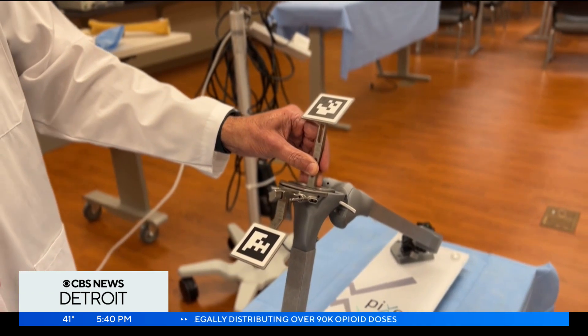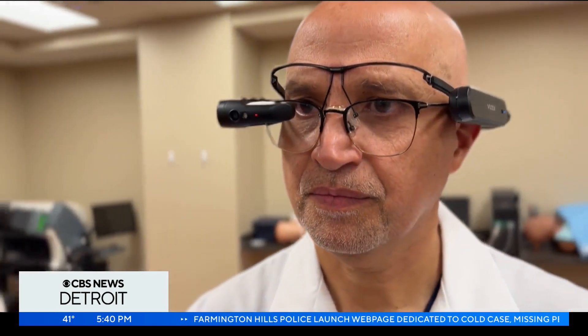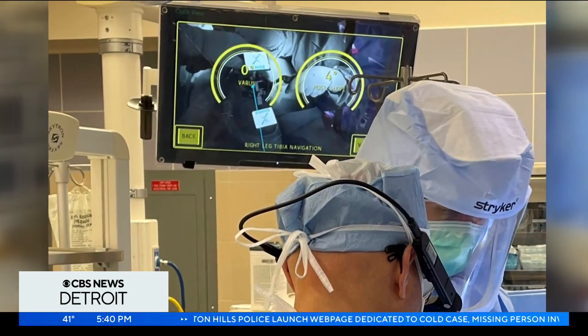Dr. Kassab is doing roughly 10 knee replacements per week using Augmented Reality glasses, and says it's only a matter of time before this technology reaches even more areas of medical surgeries.